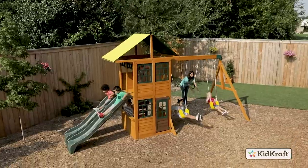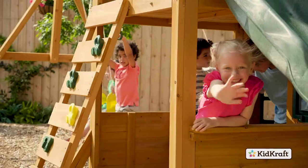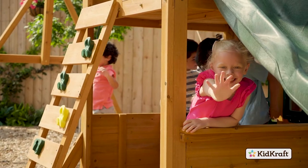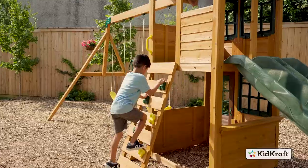When it's time to play, the Treasure Cove Wooden Playset by KidCraft is here to inspire hours of make-believe in your backyard. With loads of features, the Treasure Cove Playset can safely entertain up to eight kids with action-packed fun.